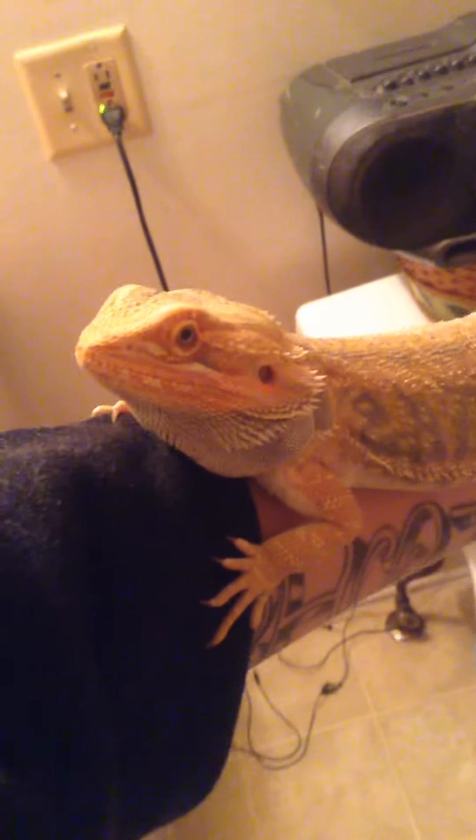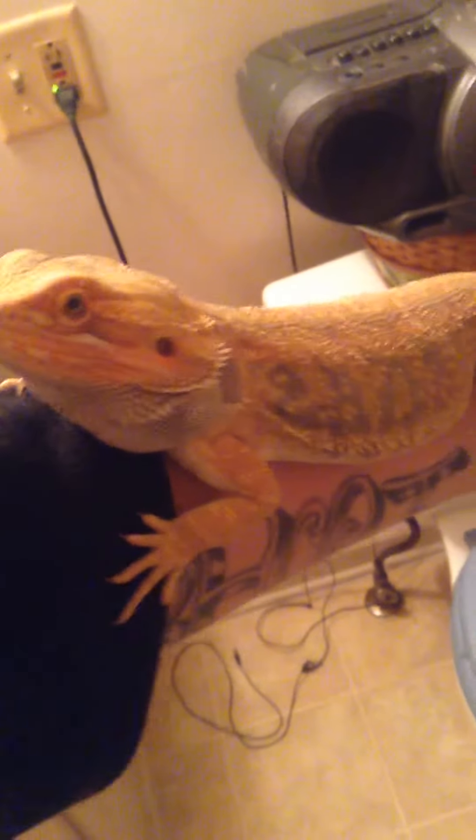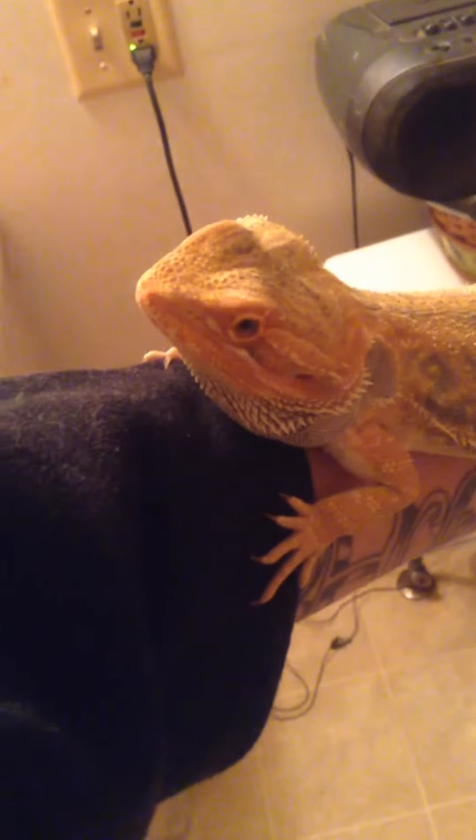Hello YouTube, it's Paul. This is a quick update on Henry. Sorry, I haven't been uploading any reptile videos — it's just been pretty busy lately.